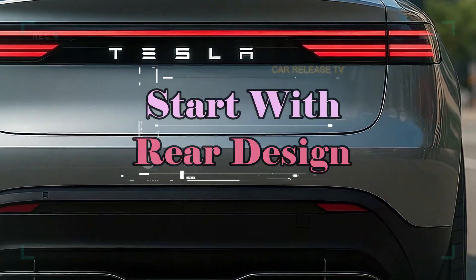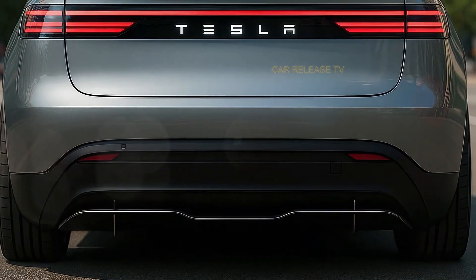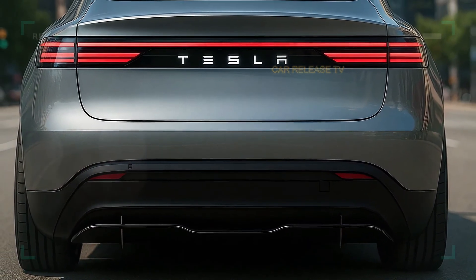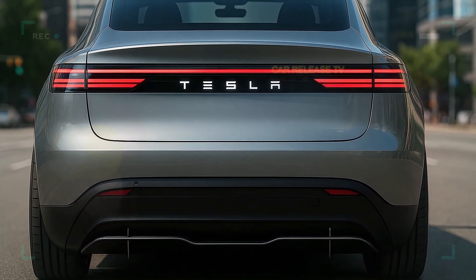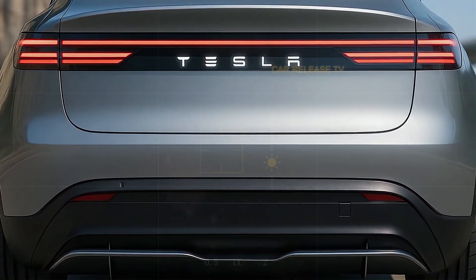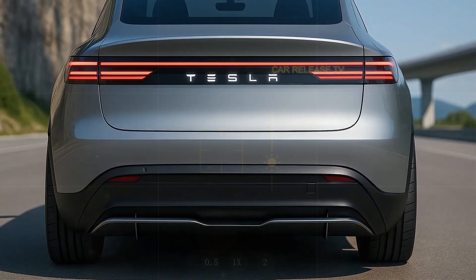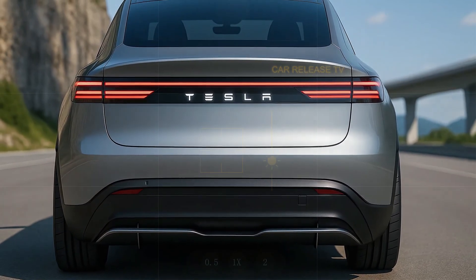Then there's the rear design — arguably the most eye-catching. There's a wide LED light bar that stretches across the trunk, seamlessly integrated with bold Tesla lettering in the center. It's simple yet powerful, giving a luxury feel you'd expect from a car twice the price. You could even say it looks like a concept car brought to life.